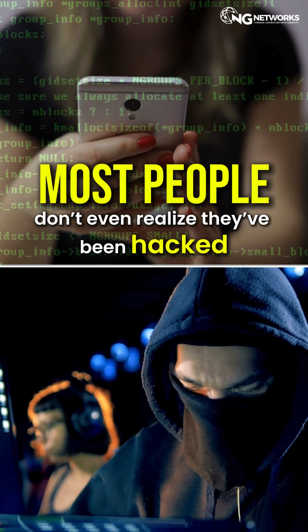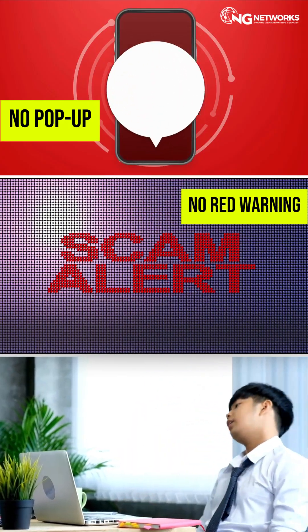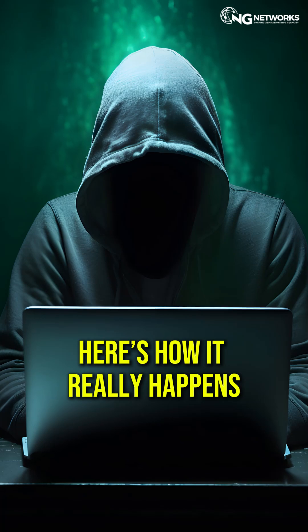Most people don't even realize they've been hacked until it's way too late. No pop-up, no red warning, just damage — quiet and brutal. Here's how it really happens.